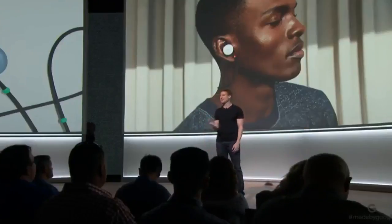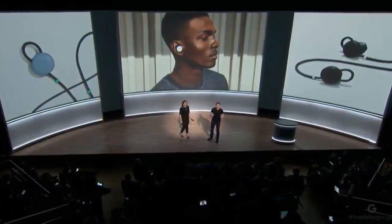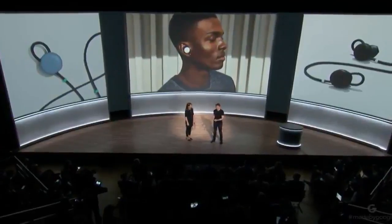To show how easy this experience is, I'd like to invite Isabel back on stage for a conversation in her native language, Swedish. Isabel is going to speak Swedish into her Pixel Buds, and I'll hear the English translation out of the Pixel 2's front speakers. Then I'll respond in English and she'll hear the Swedish translation in her Pixel Buds. Hey Isabel, how's it going?